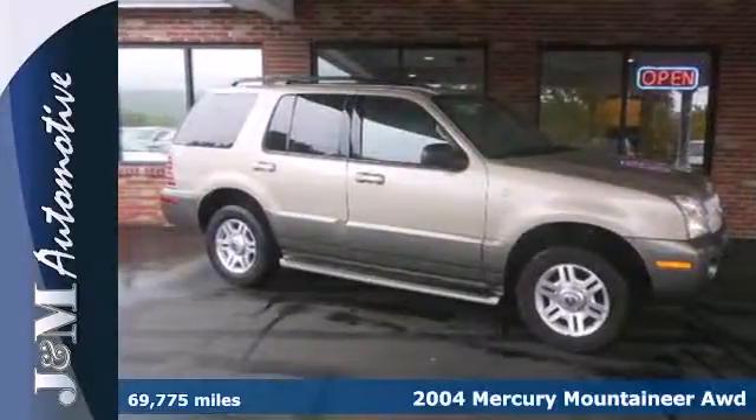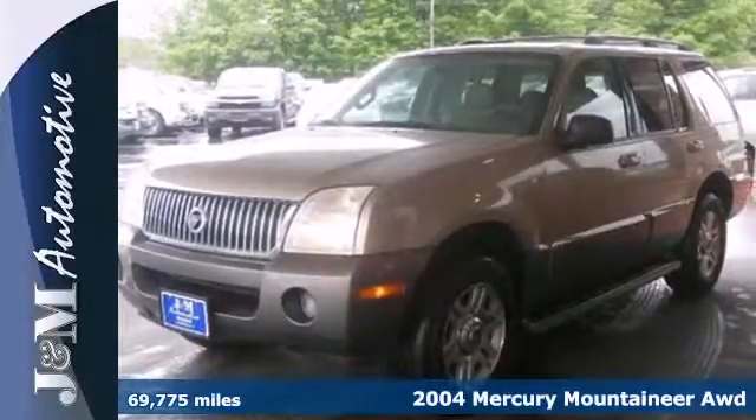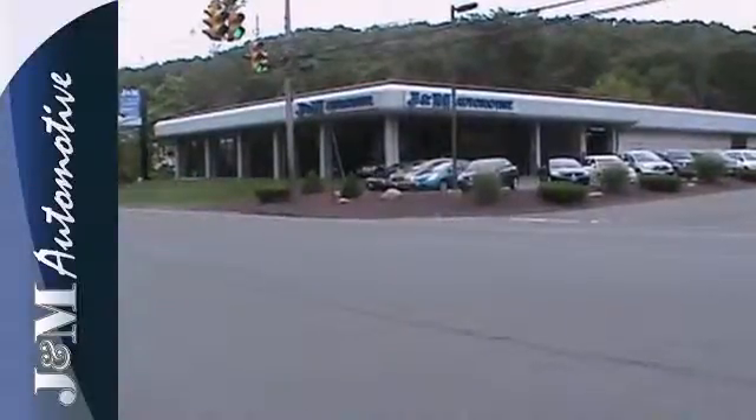Here's a 2004 Mercury Mountaineer. The 2004 Mountaineer has standard features including automatic on-off headlights, heated exterior mirrors, keyless entry, power driver seat, tilt steering wheel, and a trailer hitch.